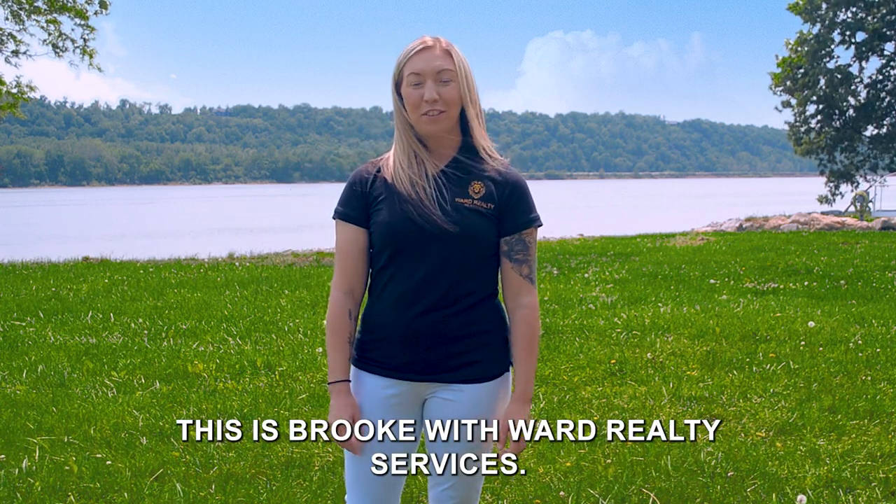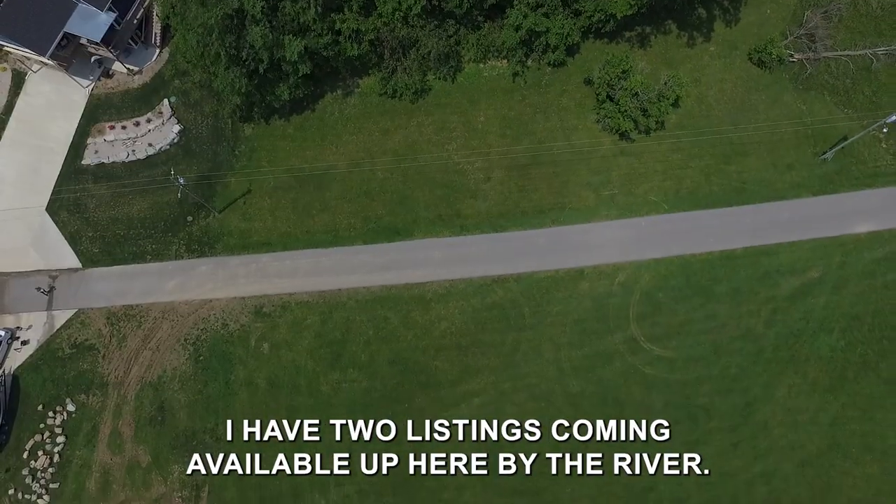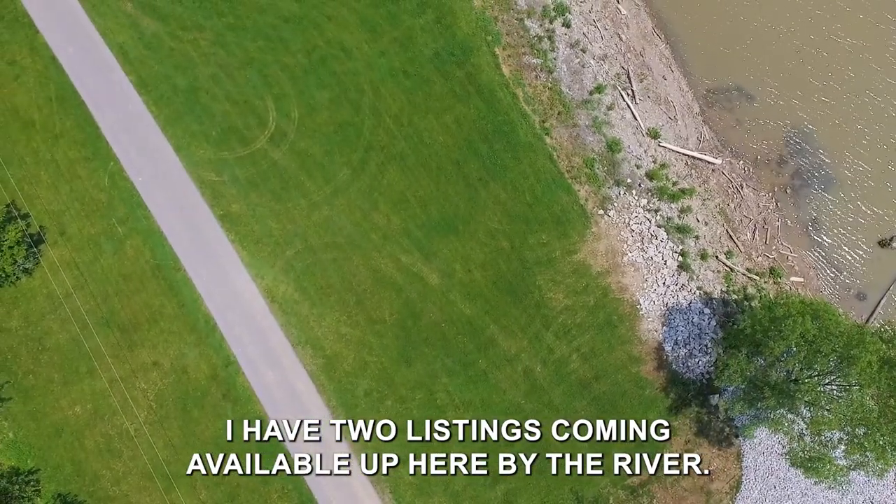This is Brooke with Ford Realty Services. I'm out here at my new listing down here at Stoneview Drive. I have two listings coming available up here by the river.